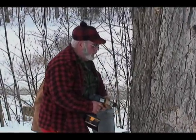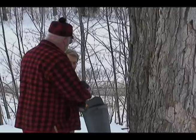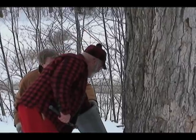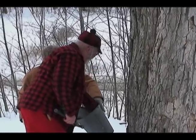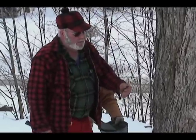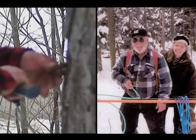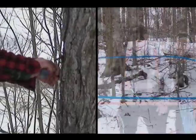About 50 years ago, maple producers began using plastic tubing or pipeline to replace the hanging buckets and the difficult job of carrying sap to the collection point. It's tough to drill holes and tap trees in deep snow. Snowshoes are great, but they're not easy.